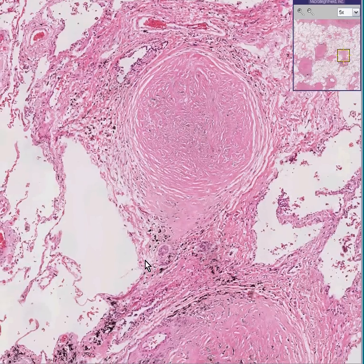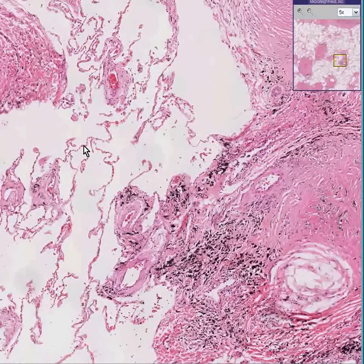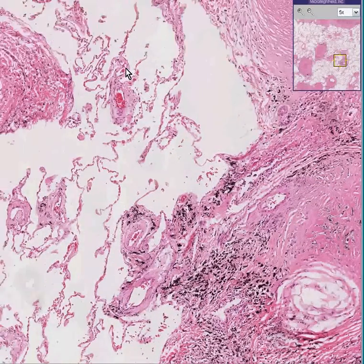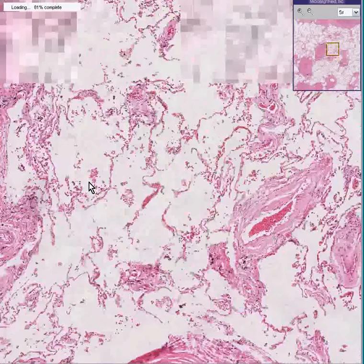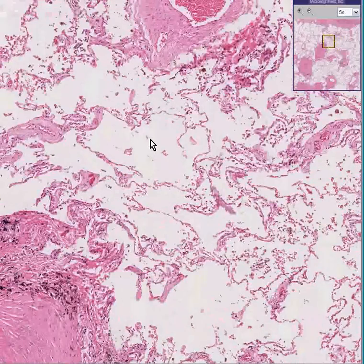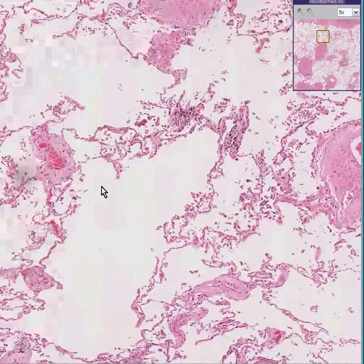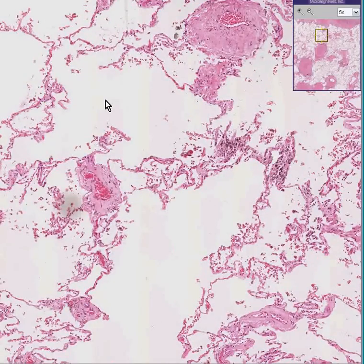The macrophages appear to have a normal anthracotic degree of pigmentation as you see in the lung. The intervening lung has nice thin alveoli, and in some areas some of these alveoli appear perhaps over-distended — you could use the word emphysematous change as an adjective rather than a diagnosis. This is the way the lungs frequently react to an occupational exposure disease called silicosis.